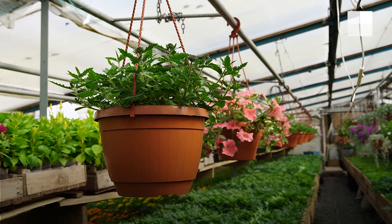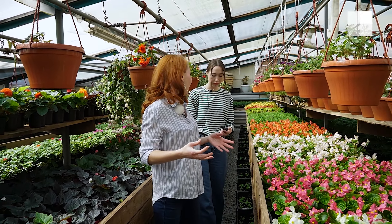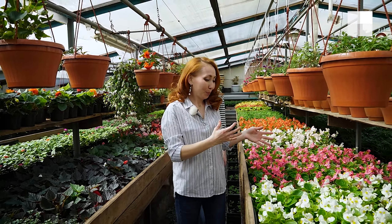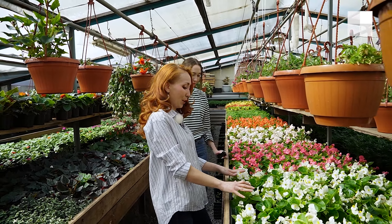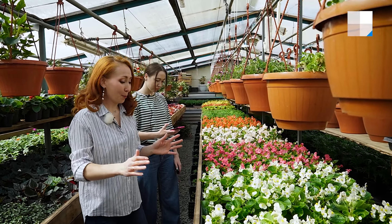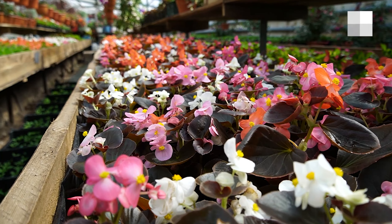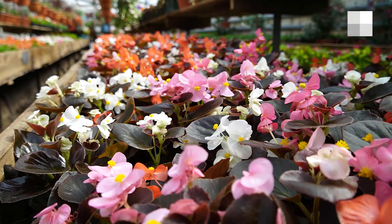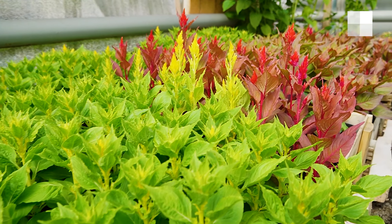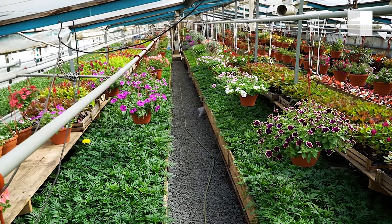In our garden there are only one-year-old plants. My favorites are, of course, begonias — вечный цвет — they are fantastic and beautiful, absolutely not demanding. We also have a lot of different varieties of petunia, gazania, ageratum, antigua, and many hanging baskets.